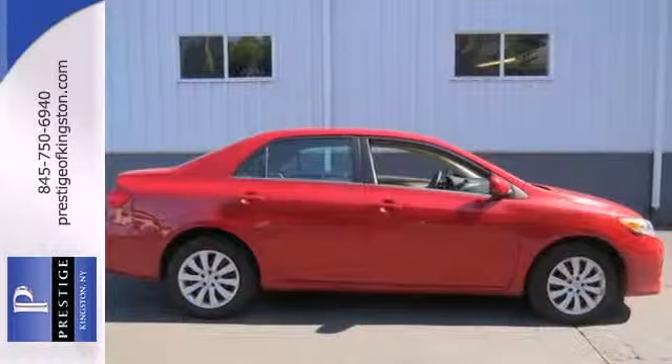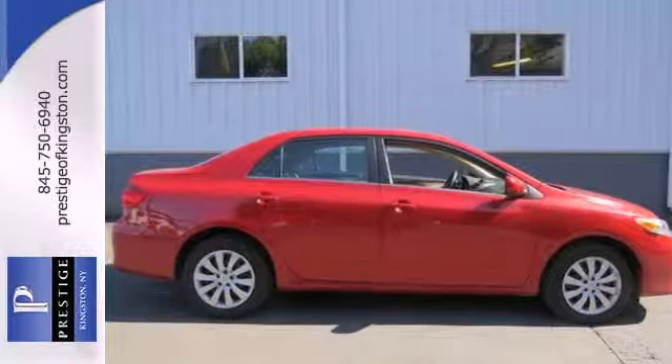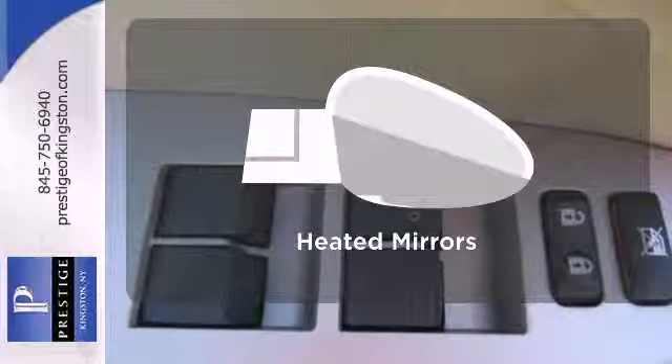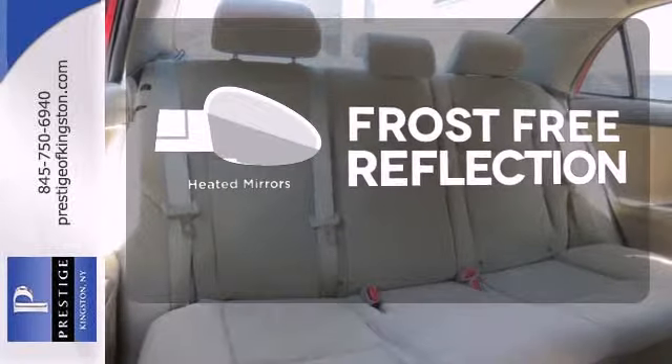And with features like a CD player and stability and traction control, you have a well-rounded vehicle at a great price. Say goodbye to the frost and never leave your car with the heated mirrors.